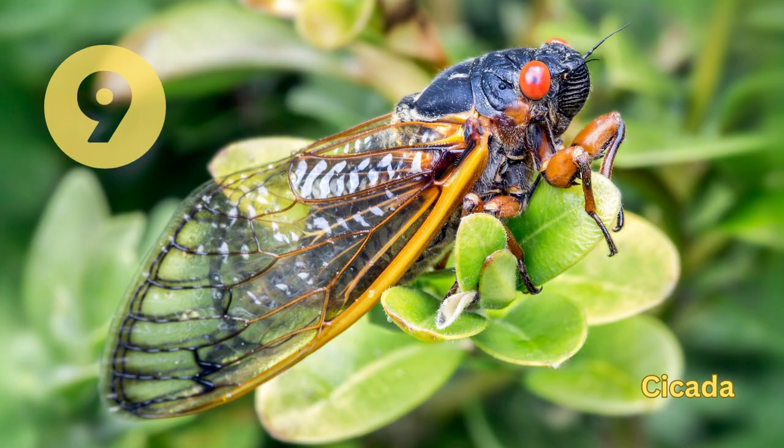Cicada. This is a large species of insect found in warm regions of the world. They feed on sap from trees and shrubs and are known for their loud, chirping sound.